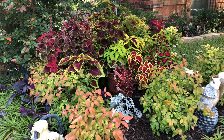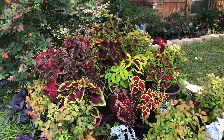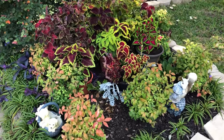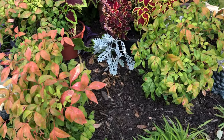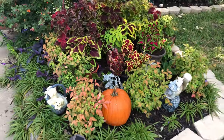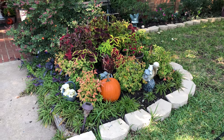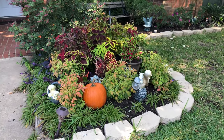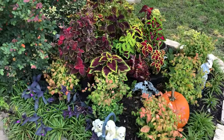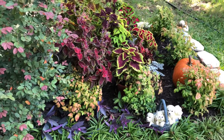I think it looks very stunning now — it's so beautiful, all these colors, it's just gorgeous. This is how it looks when you walk by. It's fall, close to Halloween, so a pumpkin would be perfect here. Oh my goodness, look at all these colors — aren't they beautiful? I planted all my coleuses in different pots of different sizes, and that will help them not fall down so easily in the wind.